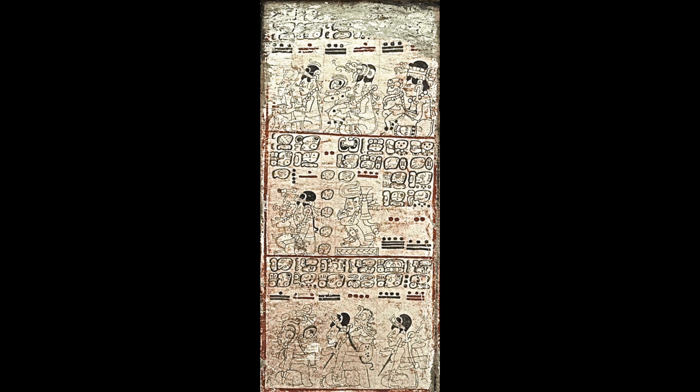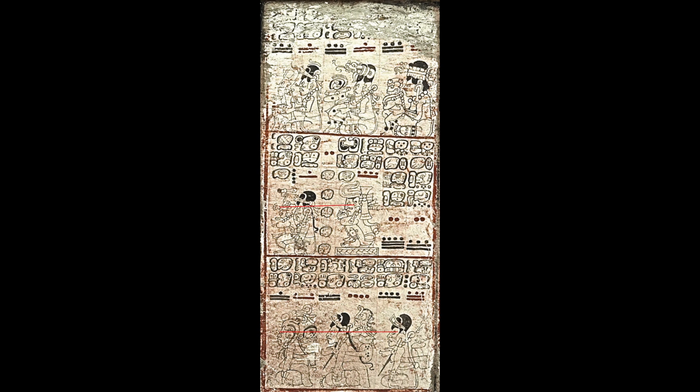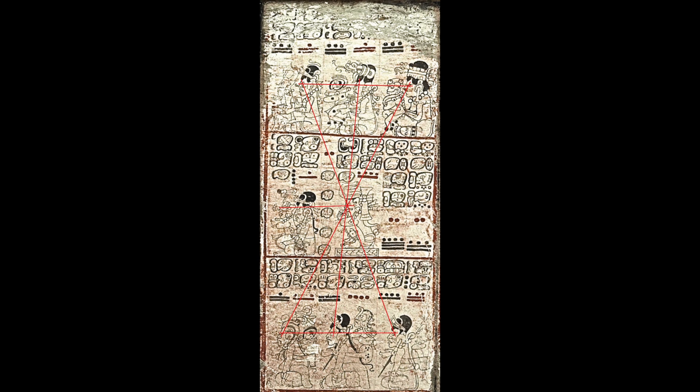Here's page 20. It has a similar pattern of eye alignments. Here they are: one, two, three, four, five, six.